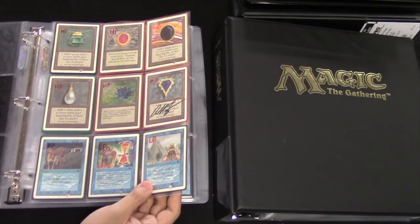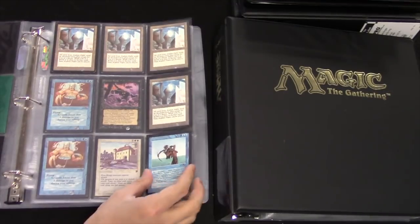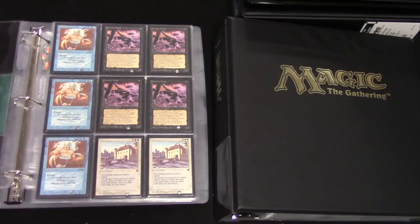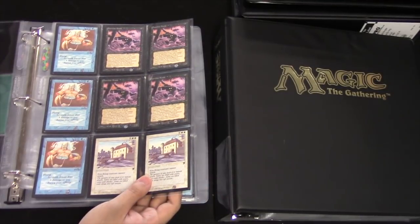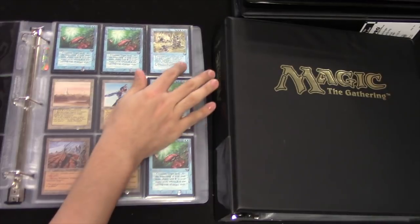I had the opportunity to look at this collection — those are my hands — and I had it within my grasp. Every card was real, and I turned it down. I think it was $5,000 for all of it, which is insane because the Lotus itself right now for $5,000 is probably not just an okay deal, it's a great deal.